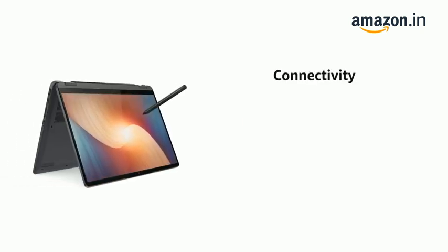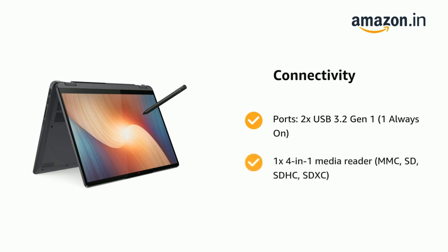Ports: 2x USB 3.2 Gen 1 (1 Always On), and 1x 4-in-1 Media Reader supporting MMC, SD, SDHC, and SDXC.